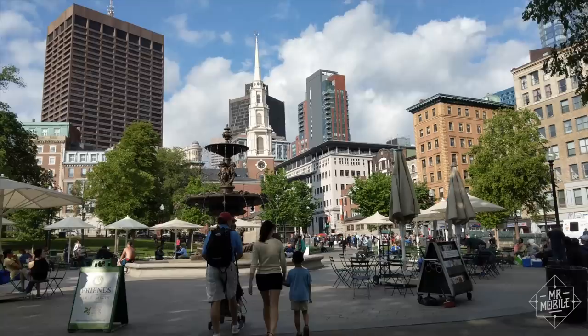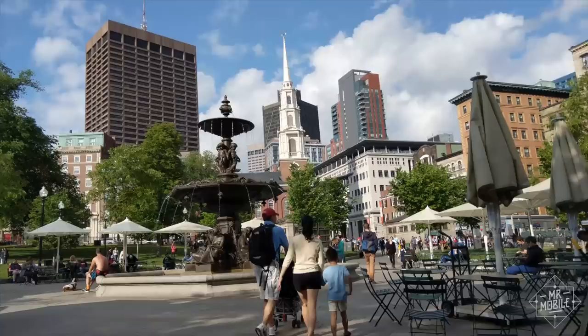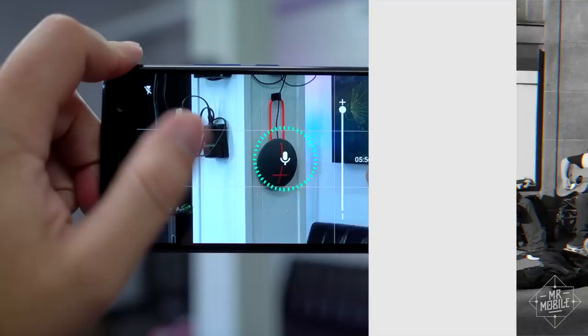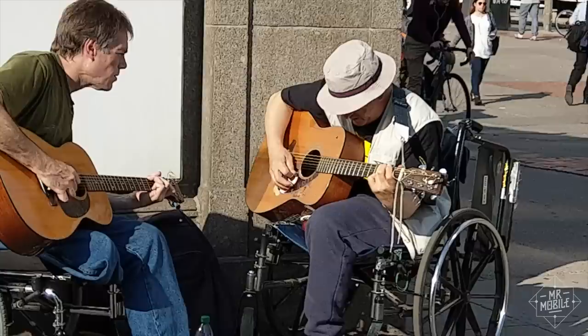HTC also brought some of that acoustic excellence over to the camera. When you're shooting video, you not only have the outstanding high-res audio recording of generations past, but a new feature called Acoustic Focus that amplifies a subject's volume as you zoom in on it. There's another thing you need to hear.